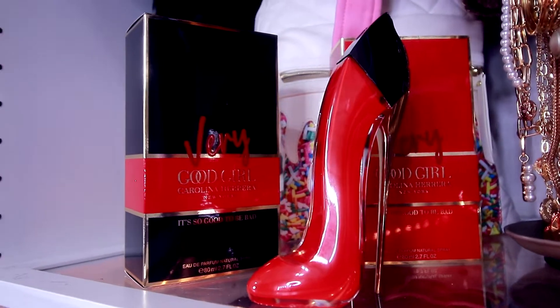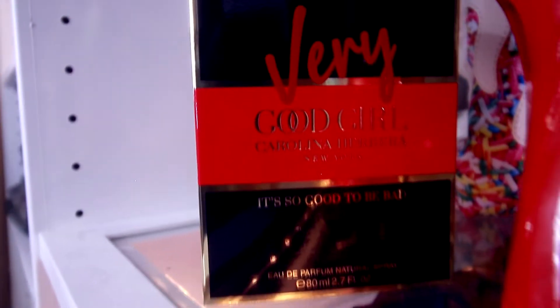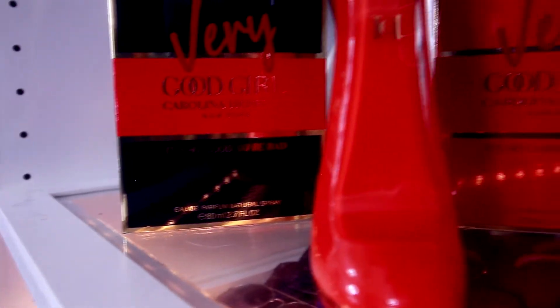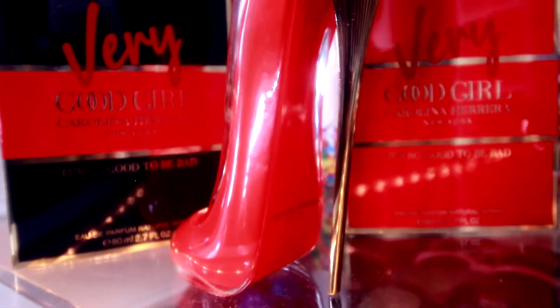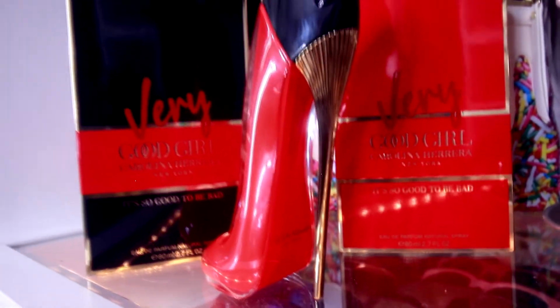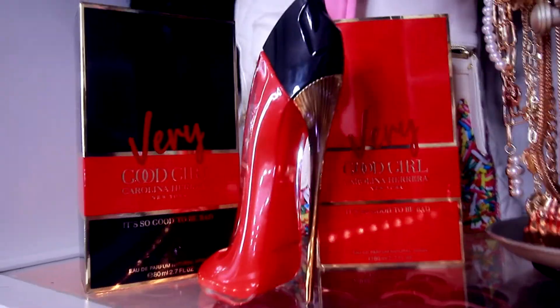This is what the bottle looks like — what a beautiful bottle! I do have the other stilettos from Carolina Herrera, but this stiletto bottle is just so so beautiful. I honestly like this one better than the others. In person it looks so much better and so much more classy. Definitely a beautiful, gorgeous bottle.